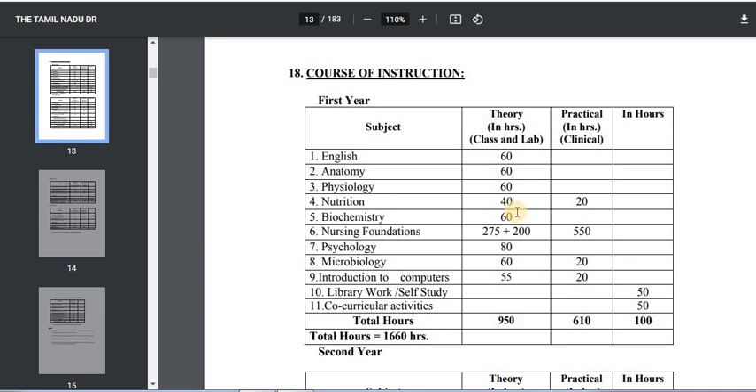The fourth subject is Nutrition. You will have theory classes for 40 hours and practical classes for 20 hours. Then Biochemistry — there are 60 hours of theory classes and practical classes.